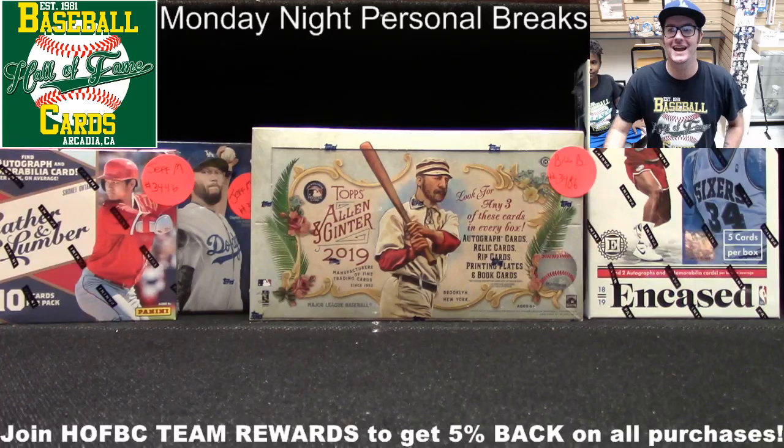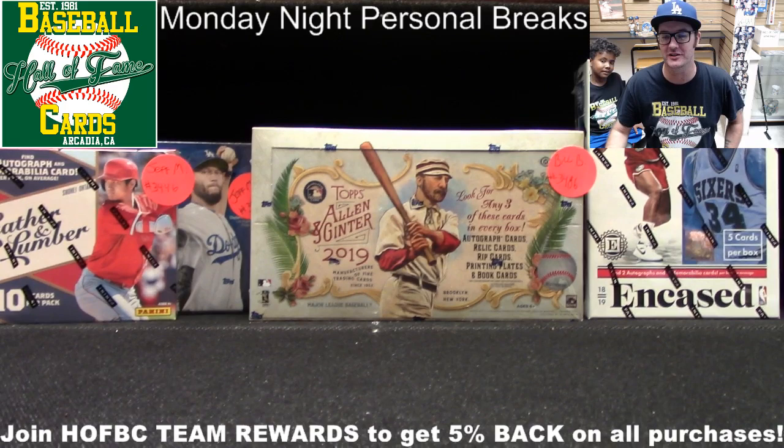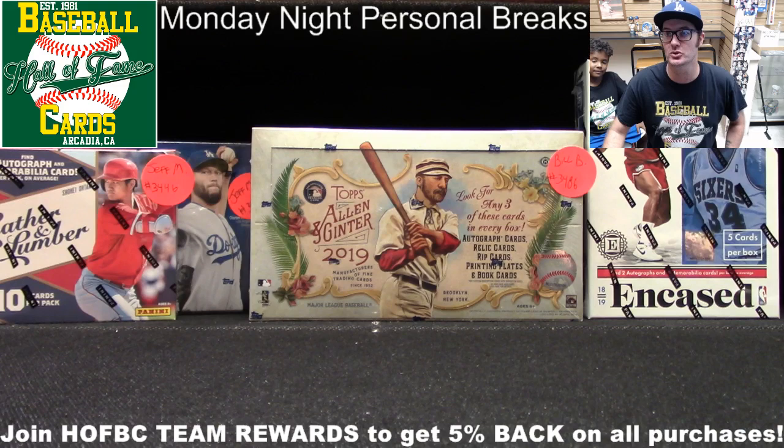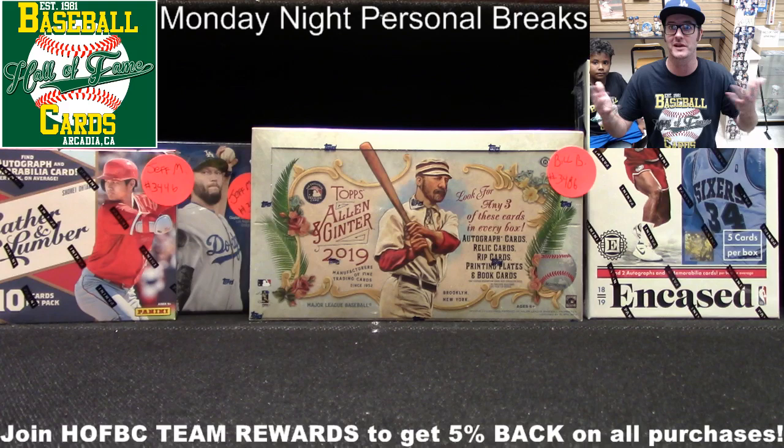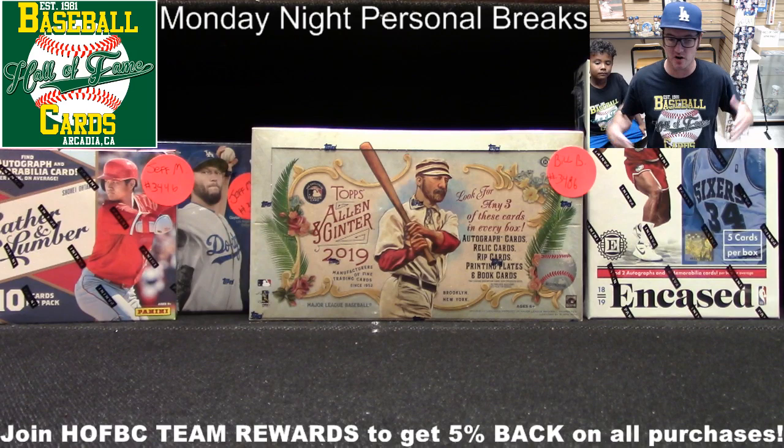And we are back live. Card Shop Eric here, live from Hall of Fame Baseball Cards, Arcadia, California. Getting ready to continue with our Monday night personal breaks series. Thanks to you guys, this is episode number 11. We were out of town last Monday, so we didn't get a chance to do personal breaks last Monday. But we are back today and continuing.